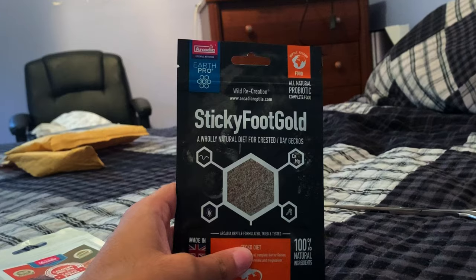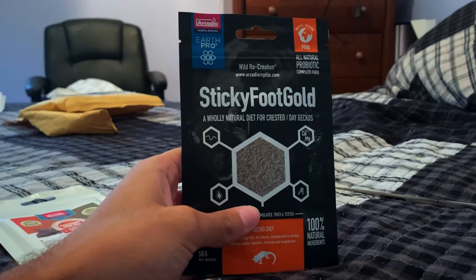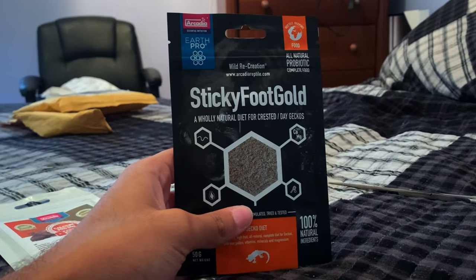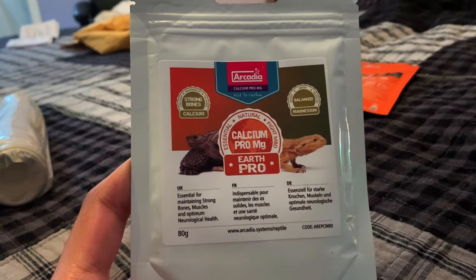First up we have Arcadia Sticky Foot Gold — it's a powdered diet for arboreal geckos and other species like day geckos. Next we have Calcium Pro, which is a calcium supplement with added magnesium.